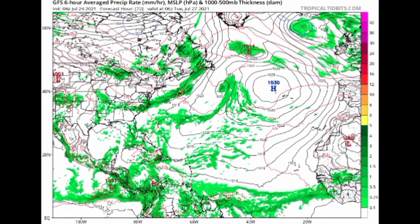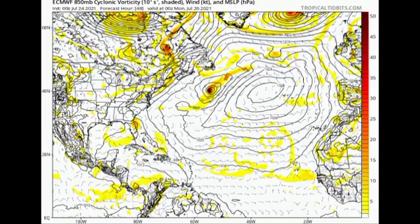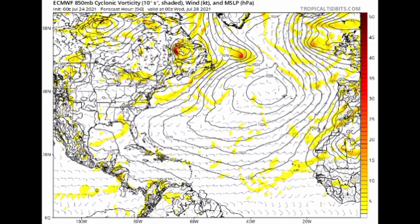The Euro model tells a different story. On Sunday the 25th, it shows the system just off Florida. By Monday the 26th, the Euro has 90L — likely a depression or tropical storm by that point — making its way into Florida. By Tuesday the 27th, the system is crossing the Florida Panhandle. If it manages to reach the Gulf of Mexico, that's where rapid intensification could occur under very favorable conditions. Further out, the Euro shows the system moving over southern Alabama.